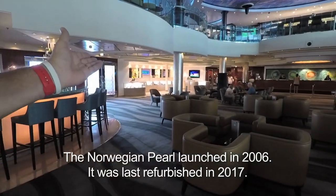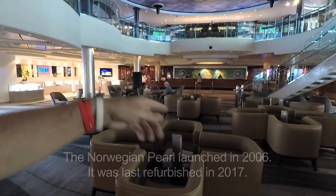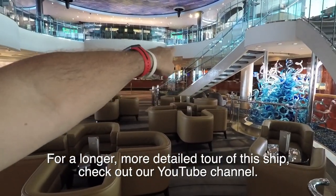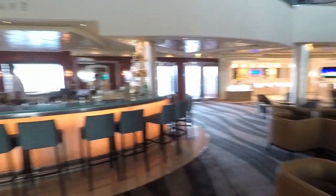A lot of activities go on around here. It has a bar, jewelry store, the service desk. You can make restaurant reservations over there. It's got future cruise, shore excursion, and the art gallery is down there. But we're going to head down to Deck 4 to begin our tour.